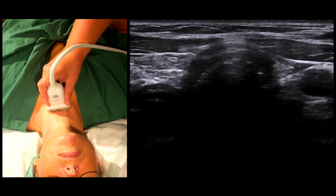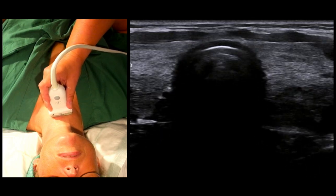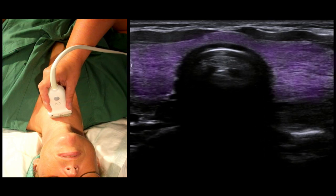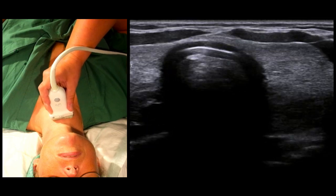As we move the probe in a cranial direction, we see a series of tracheal rings. And we now approach our first important anatomical landmark, the thyroid gland, here marked in purple. We can see both the lobes and the isthmus. This is very important to localize during a percutaneous tracheostomy in order to avoid injury.